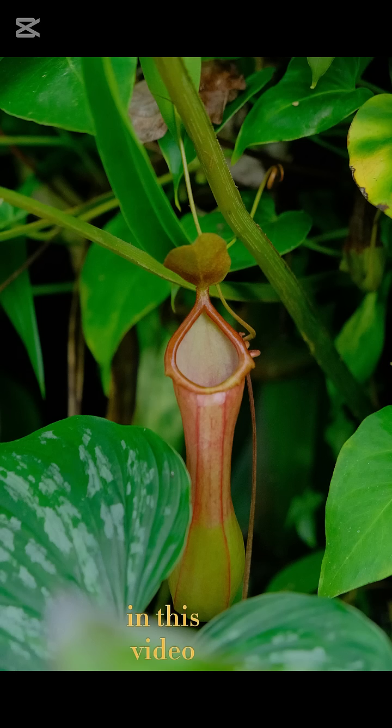In this video, we'll dive deep into the world of these incredible plants, exploring how they trap their prey, why they need to eat insects,